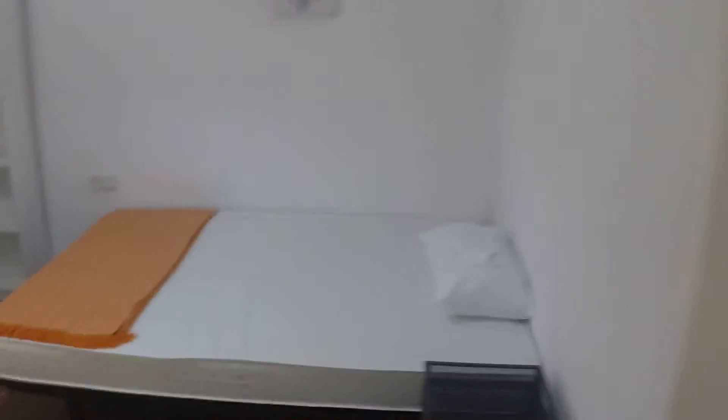Finally, bedroom number five. This one is double. You have a desk, same wardrobe. Here's a window also with natural light, shelving, night table, some drawers, heating units.